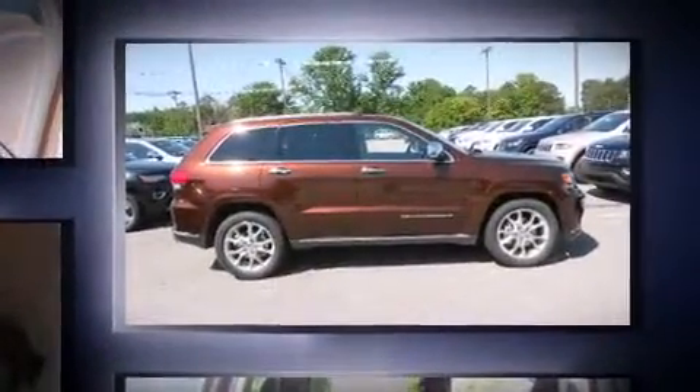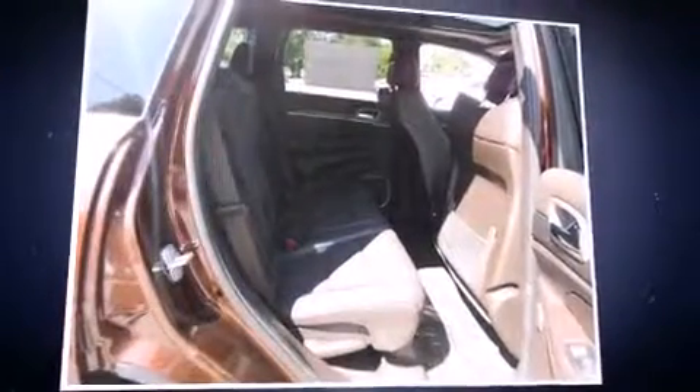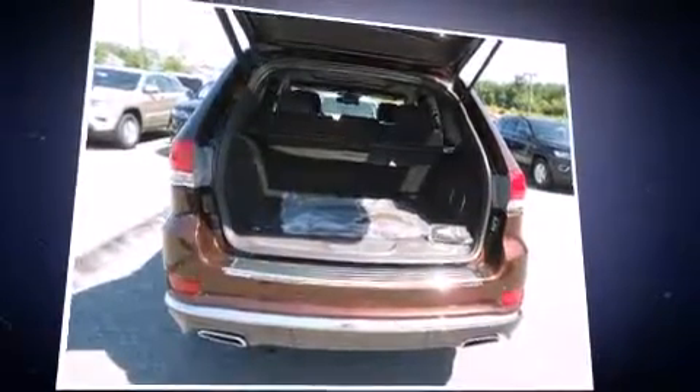A wealth of standard features mean that you no longer have to sacrifice, such as cruise control, one-touch window functionality, a blind spot monitoring system, power front seats, heated door mirrors, a power rear cargo door, rear wipers, and voice-activated navigation.